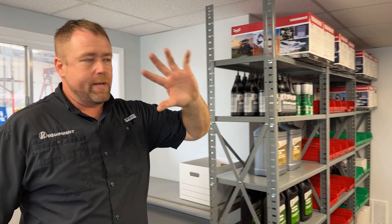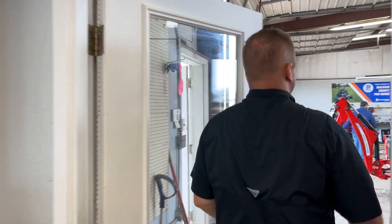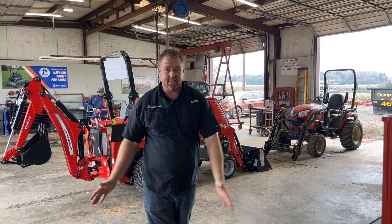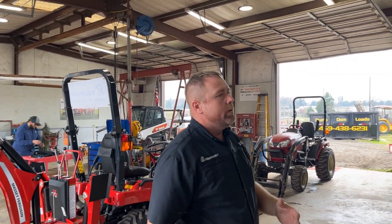We've already got some Yanmar parts in and are waiting on some Massey Ferguson parts. We'll be adding more rows of shelves as we get going. If you'd ever been to Thompson Equipment, you knew there was a lot of stuff — we've cleared it all out and cleaned up the shop.